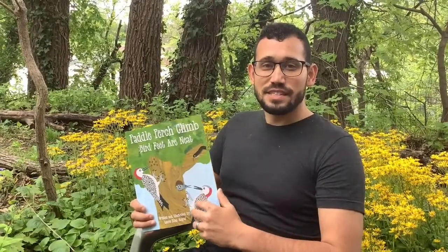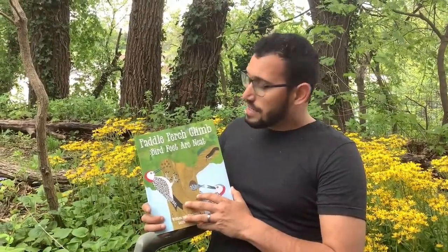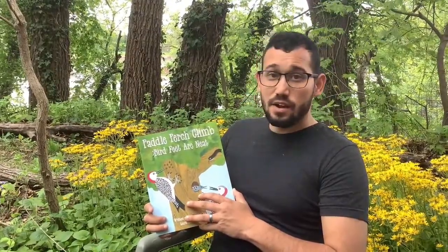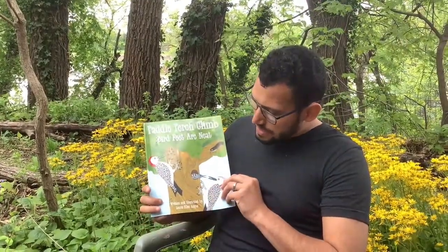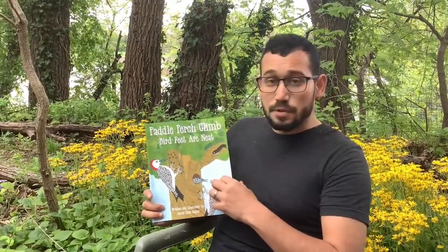Hey there, this is Robin Irizarry and I'm going to be reading a story with you today. Today's story is called Paddle Perch Climb: Bird Feet Are Neat. It's written and illustrated by Laurie Ellen Angus. It's nice bird pictures.